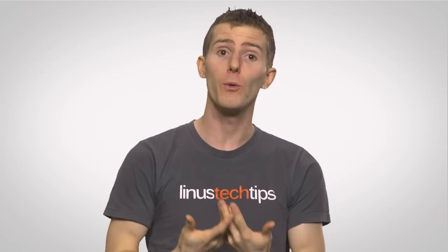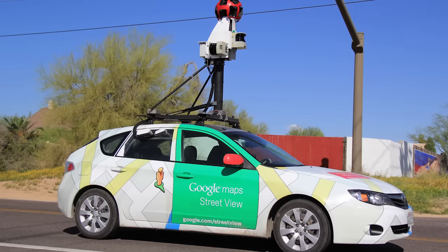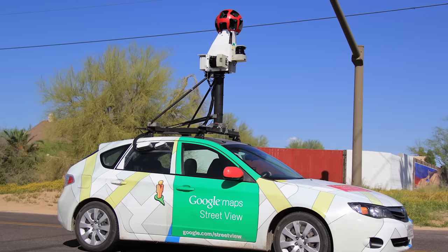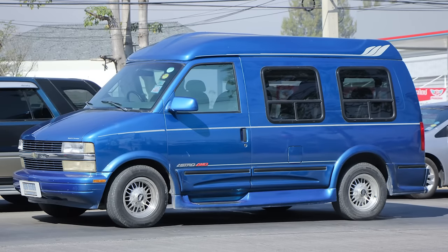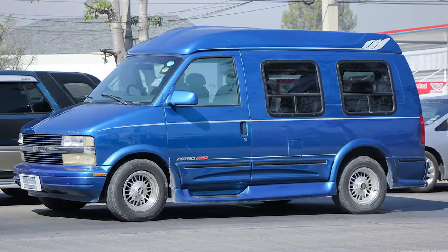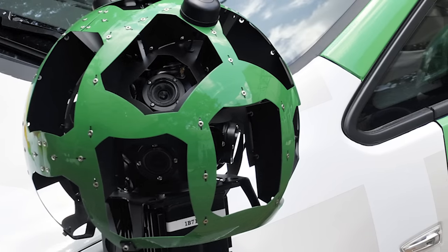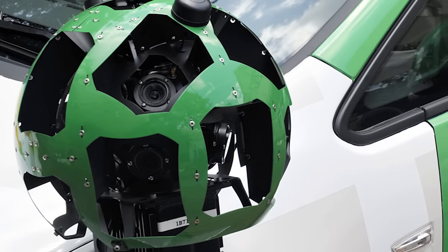The idea actually started out pretty simply: a special camera attached to the top of a car and lots and lots of driving. Google initially worked with a company called Immersive Media to use a 12-sided camera that could replace early clunky prototypes that looked something like luggage sitting on a rack on top of your uncle's van.